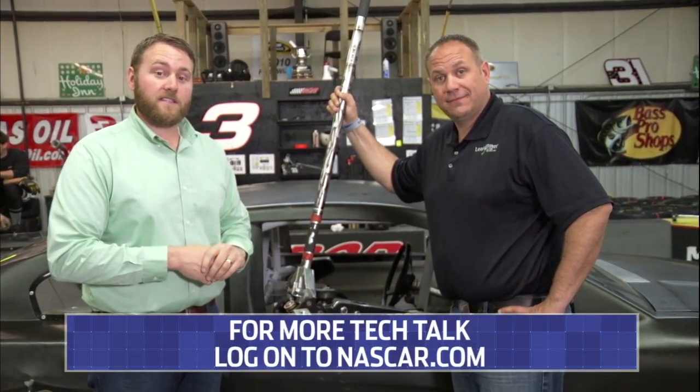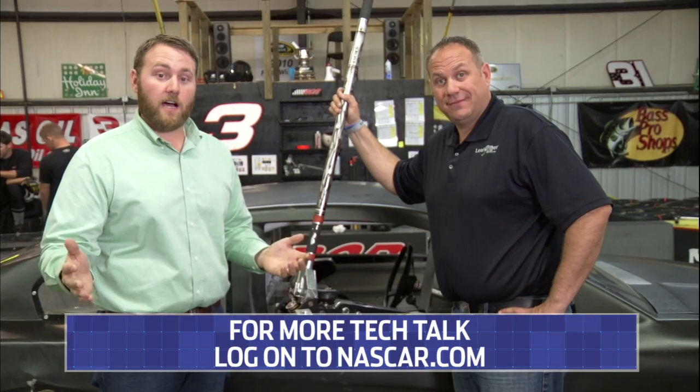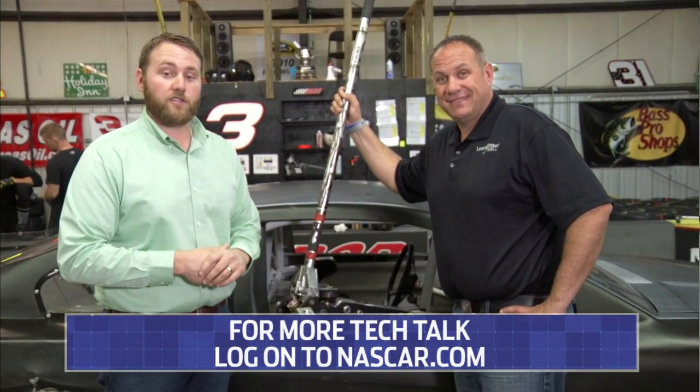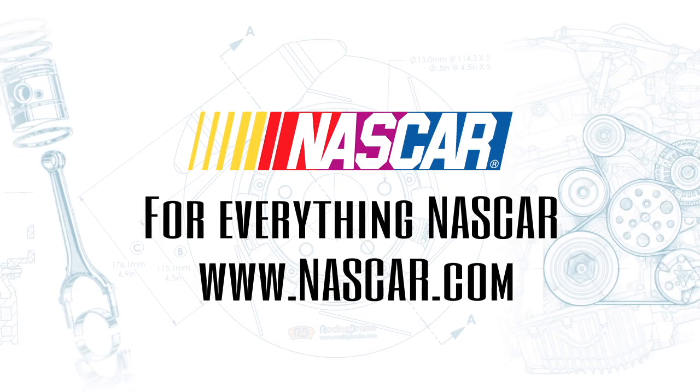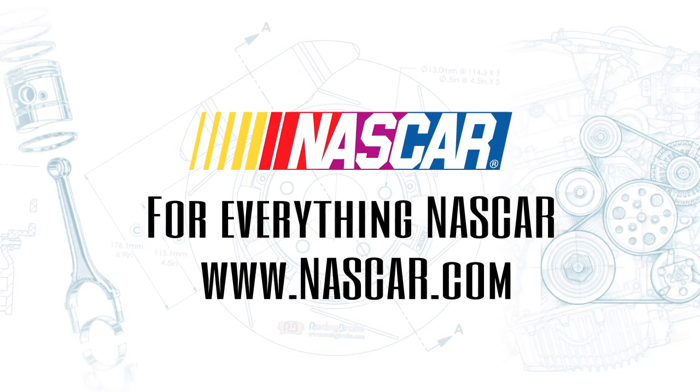All right, thanks, Chris, and thank you guys for watching Tech Talk. Make sure you log on to NASCAR.com for all of your NASCAR technology information. We'll see you next time.